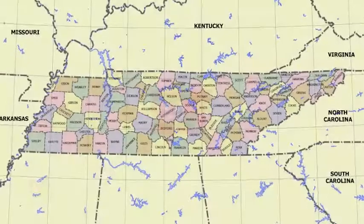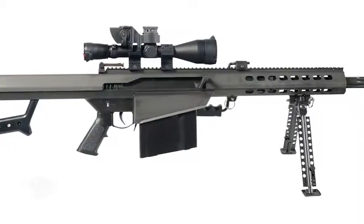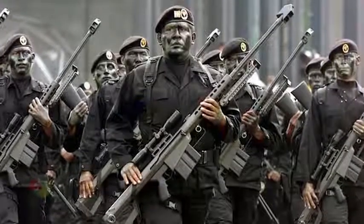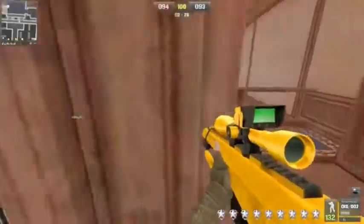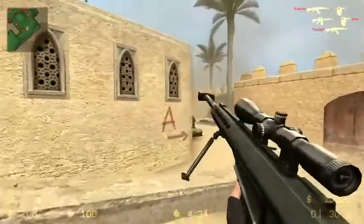The Barrett M82 is held in great respect in Tennessee — it is the official rifle of the state since 2016. This model has become popular in movies and video games such as Call of Duty and Point Blank. Gamers are ready to risk all to get this weapon, as it can easily destroy everything around it, which is impossible to do with a regular sniper rifle.